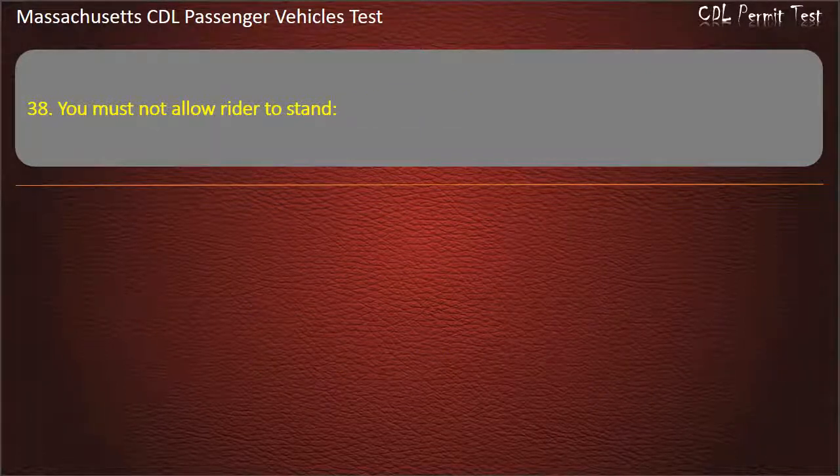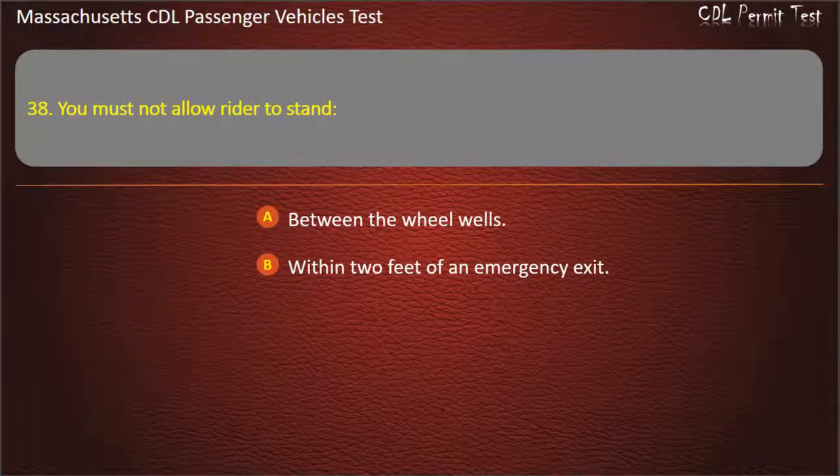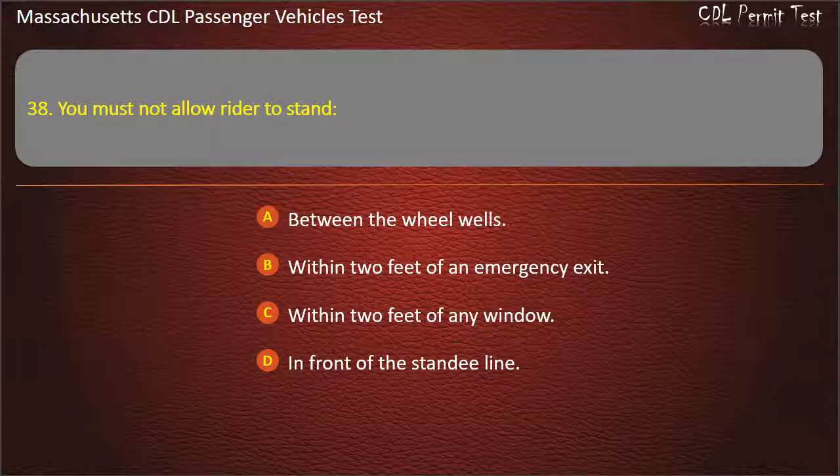Question 38: You must not allow a rider to stand — between the wheel wells, within 2 feet of an emergency exit, within 2 feet of any window, or in front of the standee line. Answer: In front of the standee line.